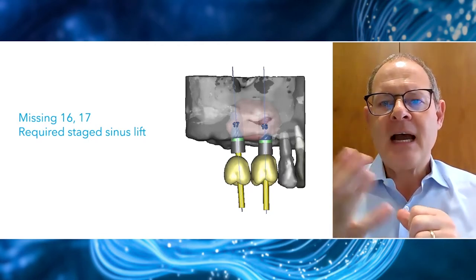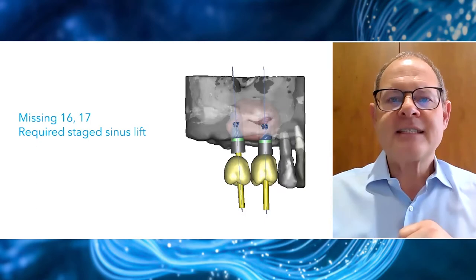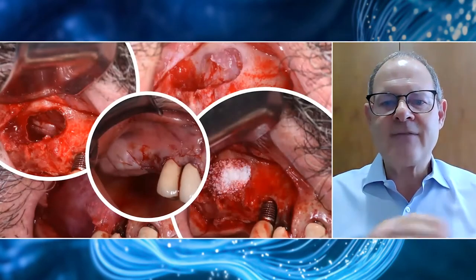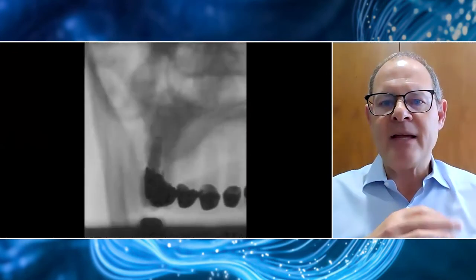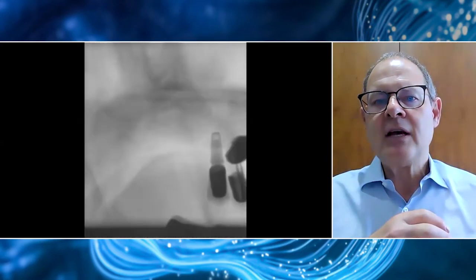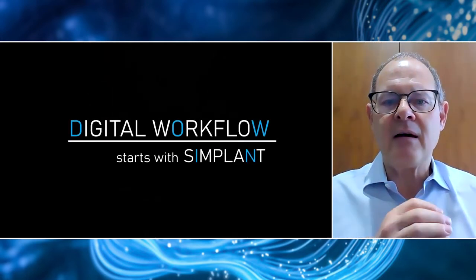I'm going to share a case with you involving missing molars — the upper right first and second molar positions (teeth 16 and 17), requiring a staged sinus lift. Today is not the day to talk about sinus lifts; just to say it was done on a staged basis. This is an acquisition video of the sinus graft, so we can import this information into our digital Simplant workflow.